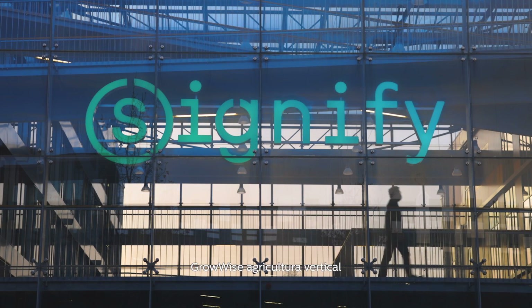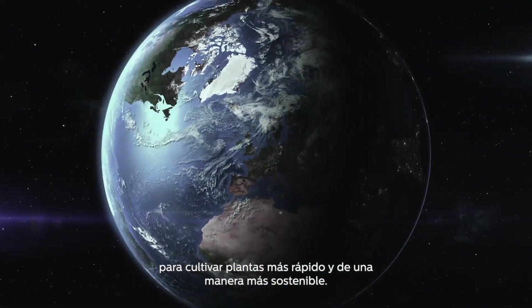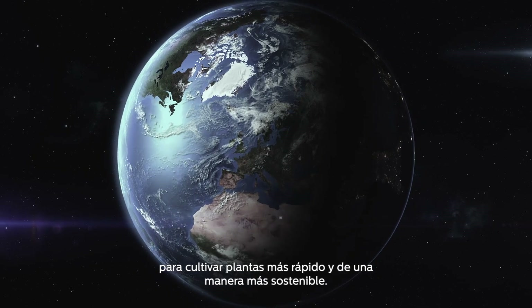Growwise Vertical Farming. We began this journey five years ago to feed tomorrow's cities — to grow plants faster, better, in a more sustainable way.